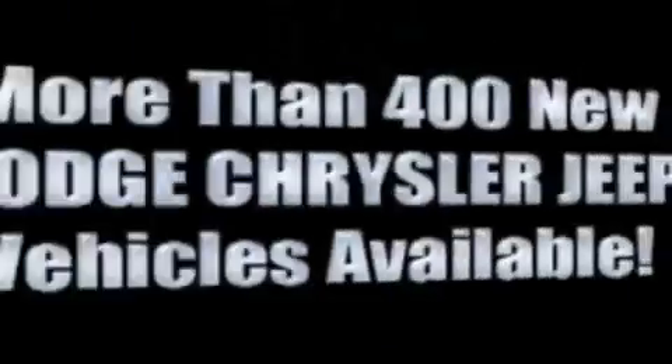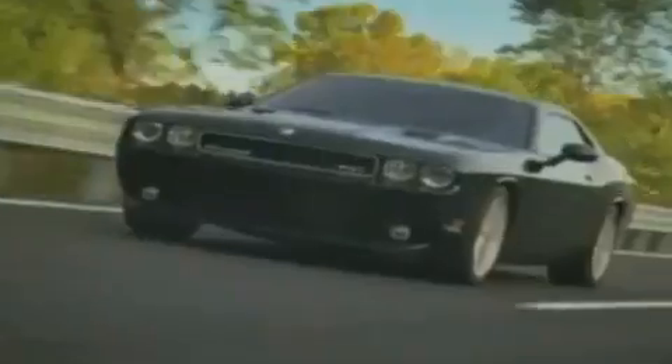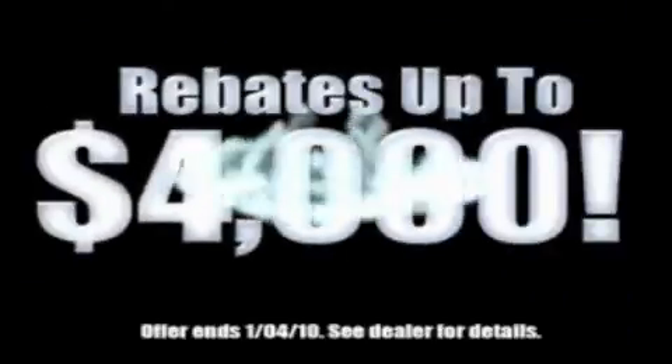With over 400 new Dodge, Chrysler, and Jeep vehicles available, we've got your Ram Tough trucks. If you want a Wrangler, we've rounded them all up. We're so big, we've got over 30 Dodge Challengers. We've got 0% financing or get huge immediate rebates.